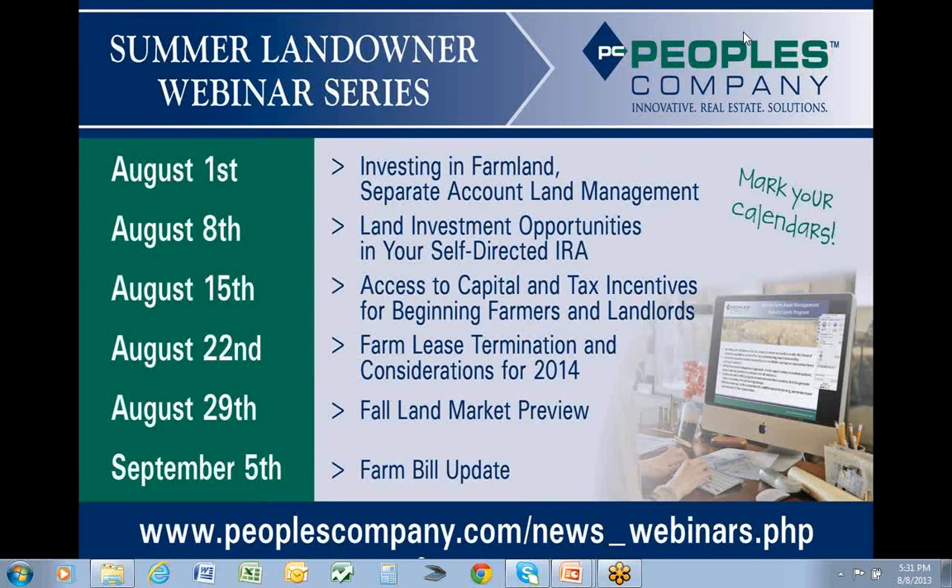Why don't we go ahead and get started. I want to welcome everybody to our second in our series of summer landowner webinars. Today's webinar is Land Investment Opportunities in Your Self-Directed IRA.